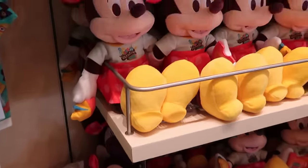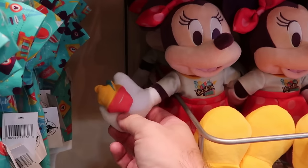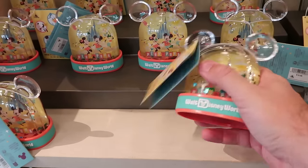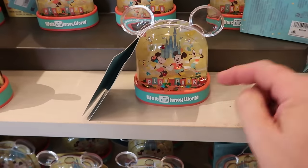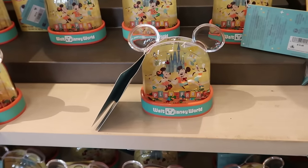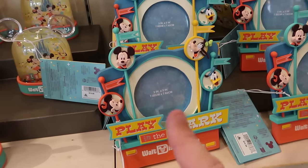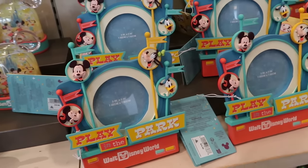Right up ahead is the matching Minnie Mouse plushie for $25 — she's holding a Dole Whip and says 'Best Vacation Ever.' For the Play in the Park collection, there's also a brand new snow globe for $19.99 with stars and Mickeys inside featuring Mickey, Minnie, Pluto, and Goofy, and the brand new picture frame with all the banners and main Disney characters that holds a 3x3 inch photo for $24.99.